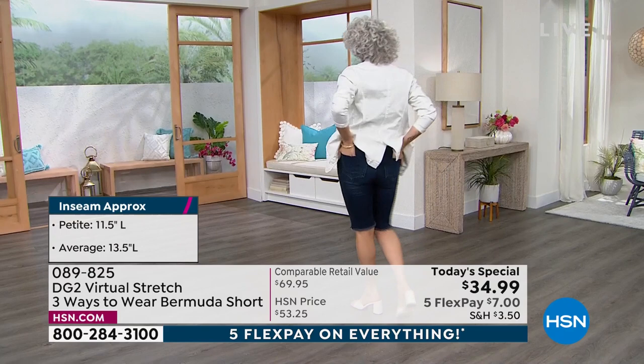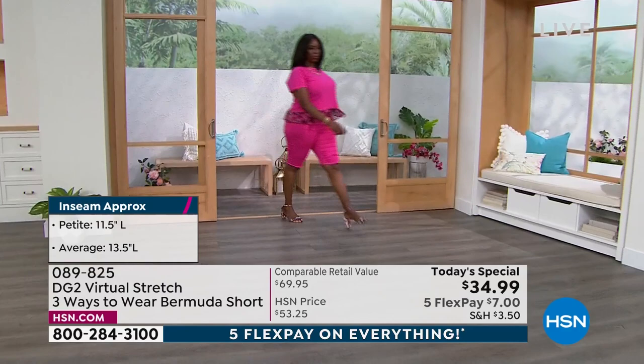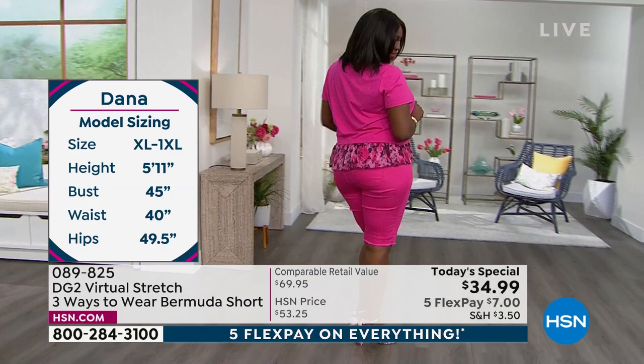Cuff them once and you've got that raw hem that looks like a little fringe — it is all stitched, so it's not going to fray. It's going to stay just like that. You choose your true size or size down — because it's Virtual Stretch, you can size down and have a slimmer look but still a really comfy fit.